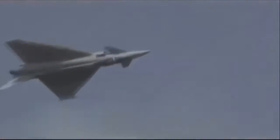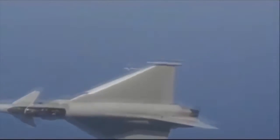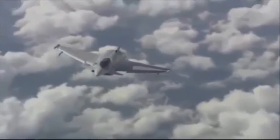The Eurofighter Typhoon is a highly agile aircraft, designed to be a supremely effective dogfighter in combat. Later production aircraft have been increasingly better equipped to undertake air-to-surface strike missions, and to be compatible with an increasing number of different armaments and equipment, including Storm Shadow and the RAF's Brimstone. The Typhoon was first used in combat during the 2011 military intervention in Libya with the UK's Royal Air Force and the Italian Air Force, performing aerial reconnaissance and ground-strike missions.